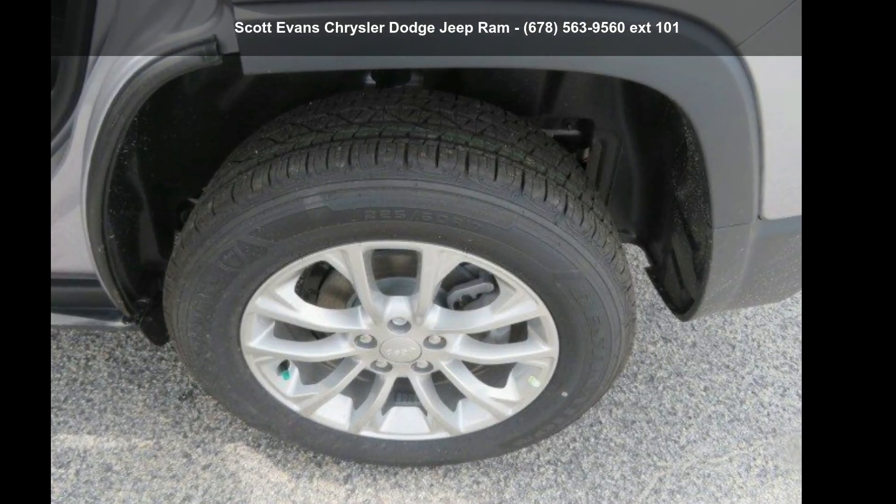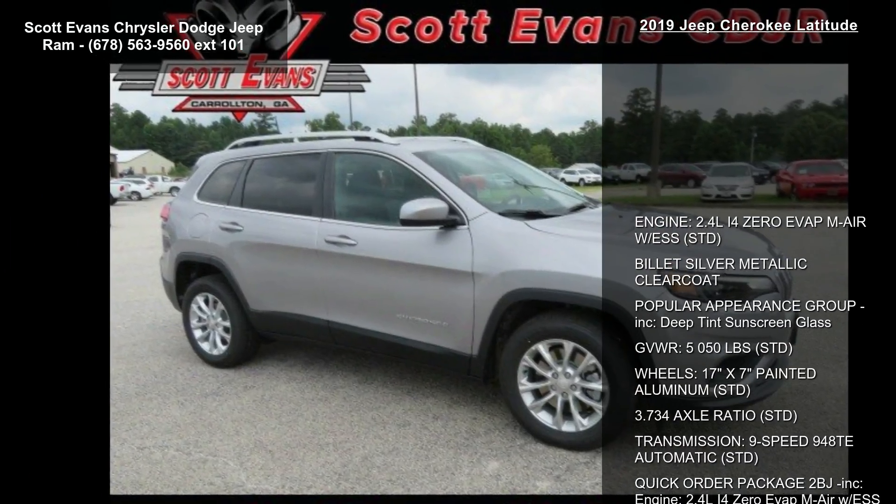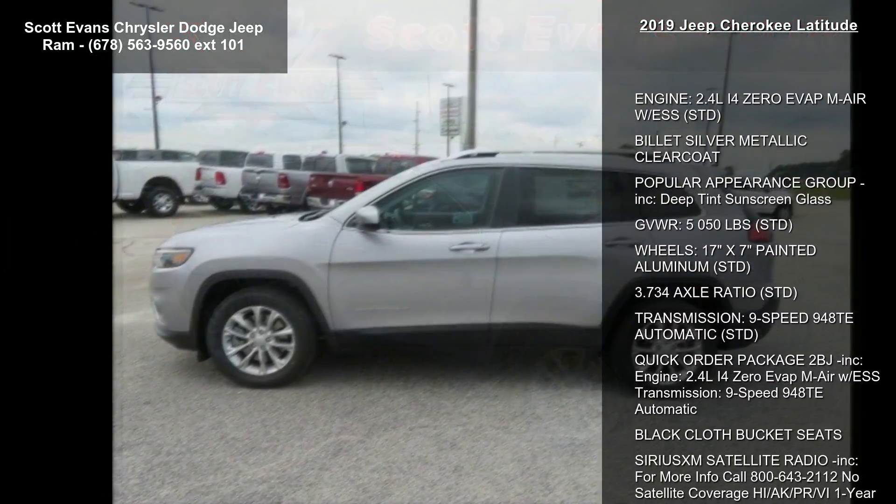Arrive in style with this Jeep 2019 Cherokee Latitude. This may be the set of wheels you've been looking for. Enjoy these notable features.